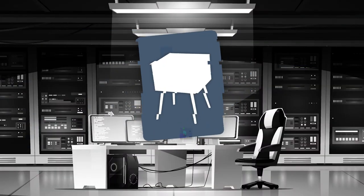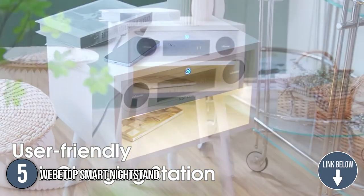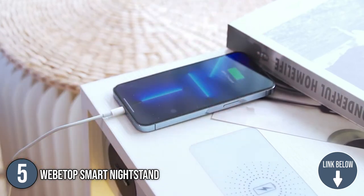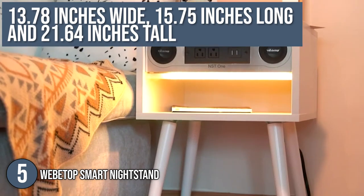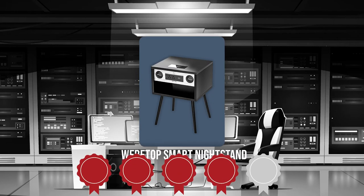The fifth smart table on our list is the WebTop Smart Nightstand. From a reading companion at night to an energizer during the day, the WebTop Smart Nightstand has a variety of functions to help you follow up on your daily routines. In terms of dimensions, this item is 13.78 inches wide, 15.75 inches long, and 21.64 inches tall. TrustedShoppyGuy.com has awarded the WebTop Smart Nightstand a 4-star rating.